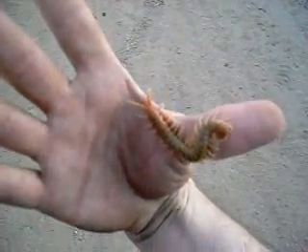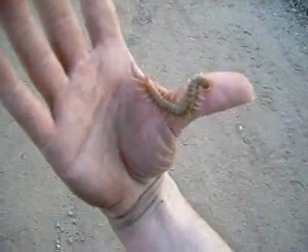It looks like it's biting me, but it's not. This is probably a mature animal, but they can get bigger.